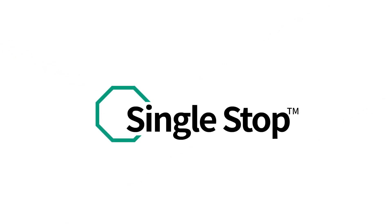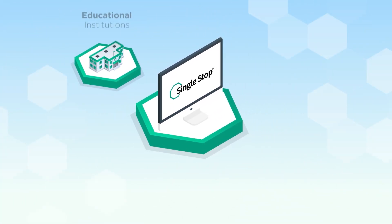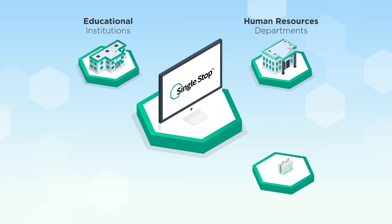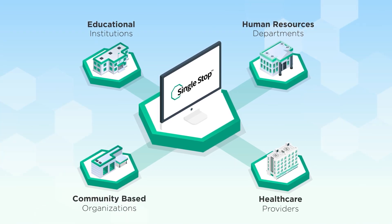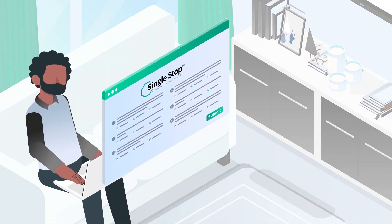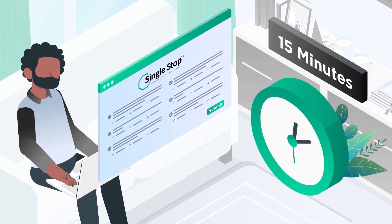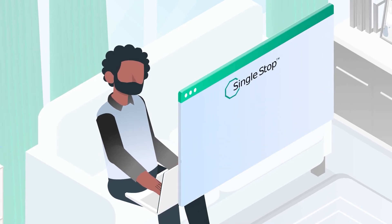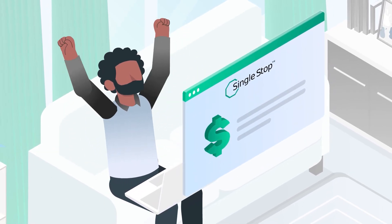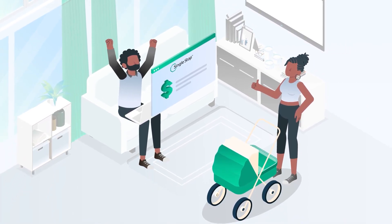That's where Single Stop comes in. Our software is designed to simply and efficiently help organizations interested in connecting their clients and employees with these life-changing benefits and resources. Clients begin with a 15-minute screener that provides accurate eligibility results for numerous federal, state, and local benefits. Our easy-to-use platform quickly calculates the potential yearly value of the benefits available to each one of your clients.